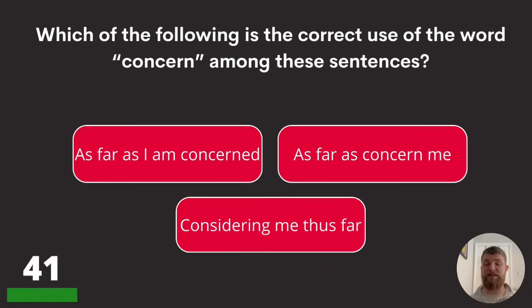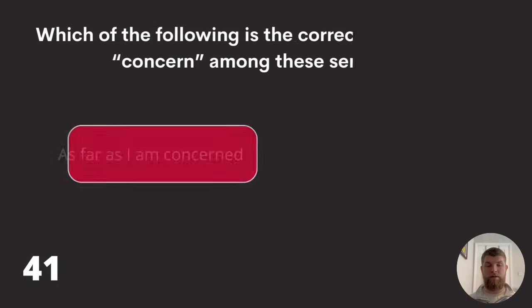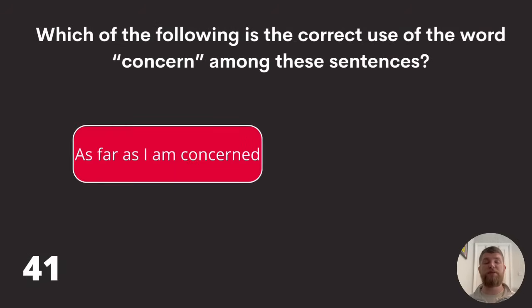Question forty-one: which of the following is the correct use of the word 'concerned' in a sentence? 'As far as I am concerned,' 'as far as concern me,' or 'considering me thus far'? The answer is as far as I am concerned.